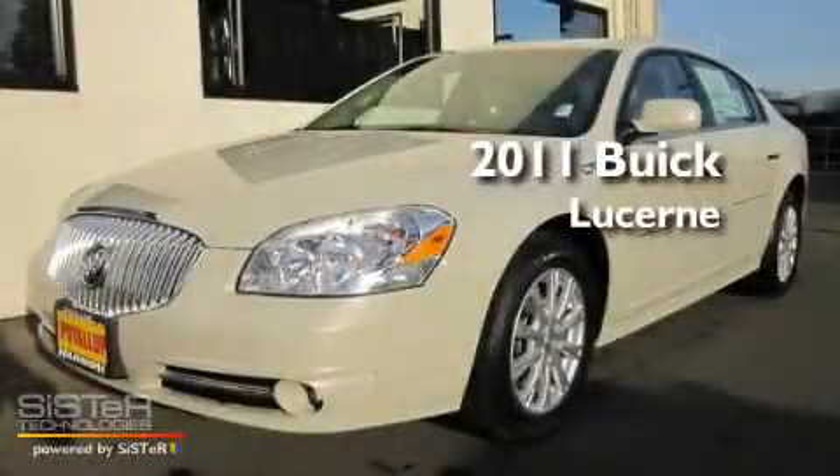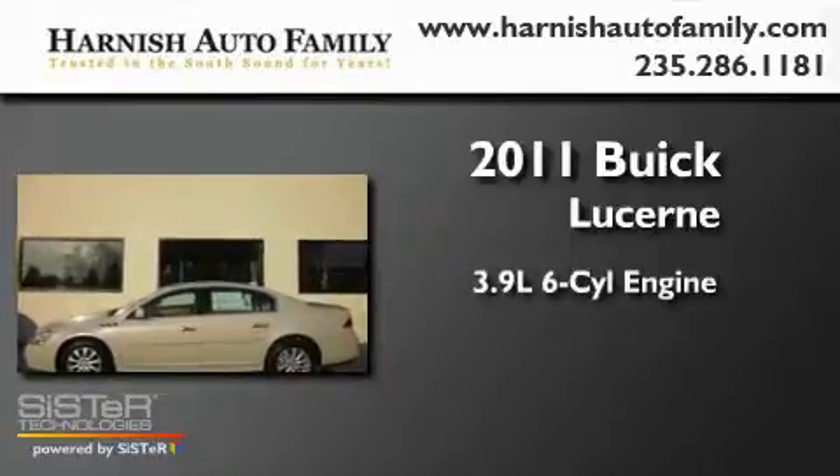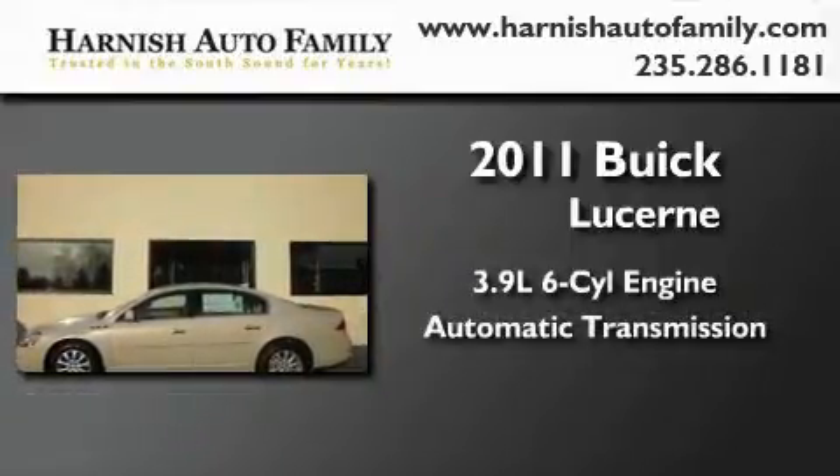This is a brand-new 2011 Buick Lucerne. It has a 3.9-liter six-cylinder engine and an automatic transmission.